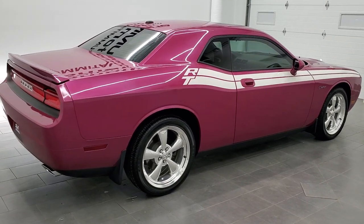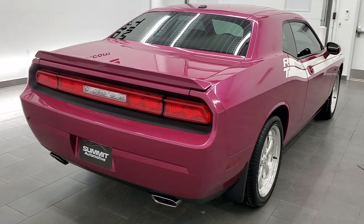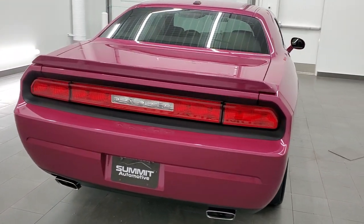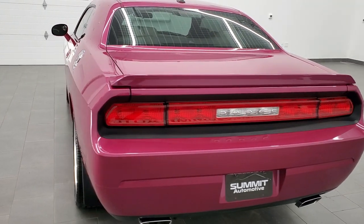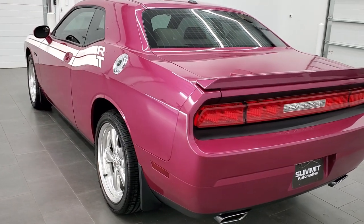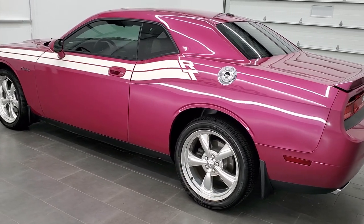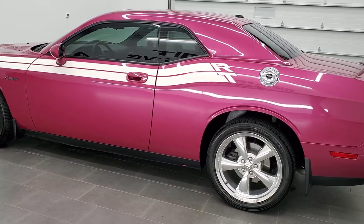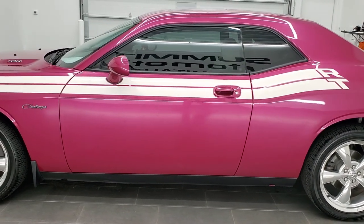I am very excited to show you this extremely rare 2010 Dodge Challenger RT Classic. This vehicle has the 5.7 liter V8 Hemi motor. It has been fully safetied and inspected by our service shop. It has a fresh oil and filter change, all the fluids have been checked and topped off, and this car is 100% ready to go.